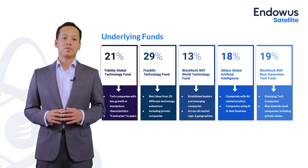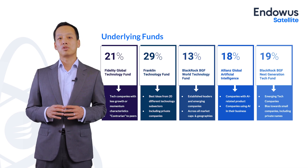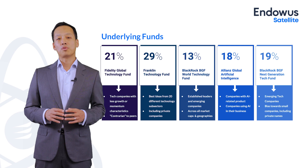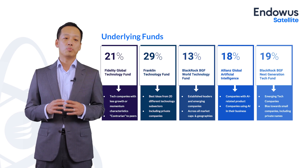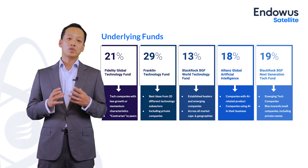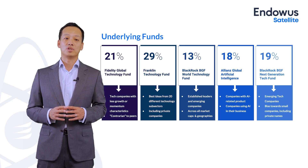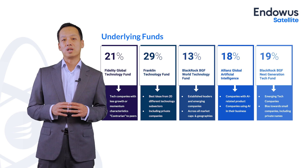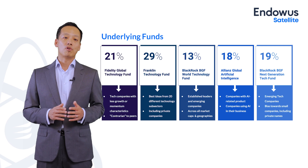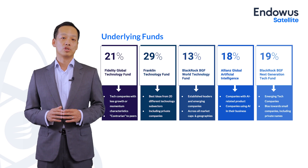Looking at the underlying funds that construct the technology satellite portfolio, the biggest allocation is to the Franklin Technology Fund, but we also have meaningful allocation to the Fidelity Fund and the BlackRock Fund. These three are core technology portfolios making up the meaningful chunk of the building blocks. Additionally, we have two interesting funds: the Allianz Global Artificial Intelligence, giving direct exposure to the future trend of AI, and the BlackRock Next Generation Technology Fund, which gives meaningful exposure to smaller and younger technology companies.